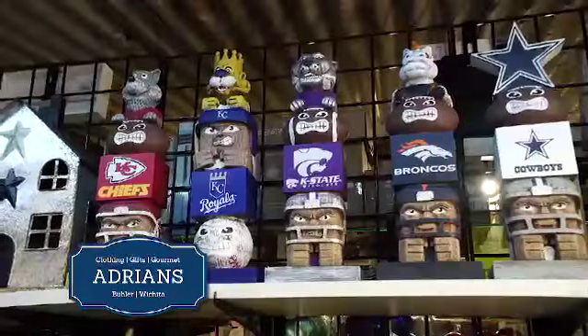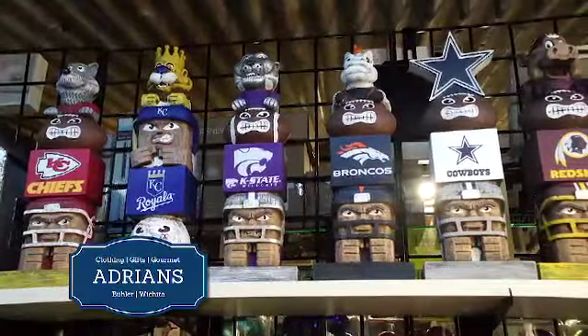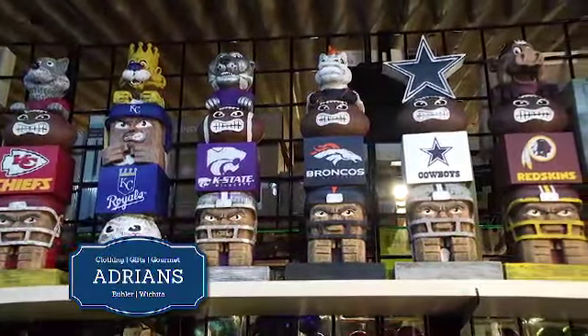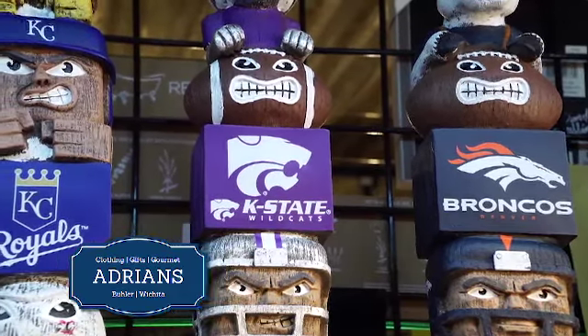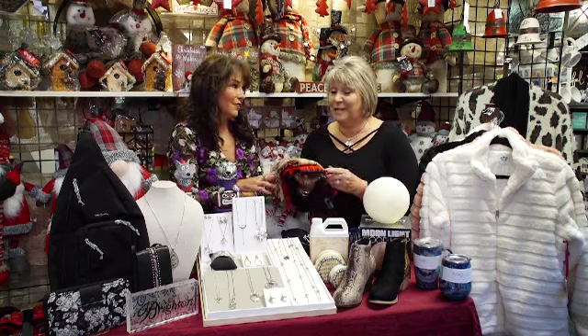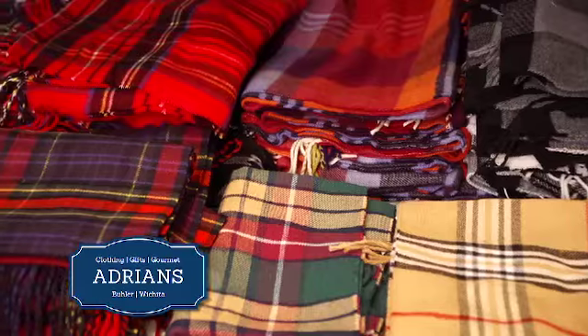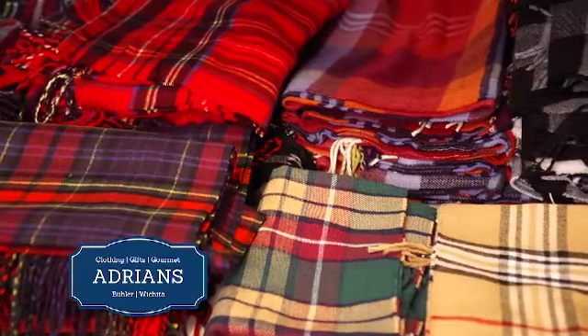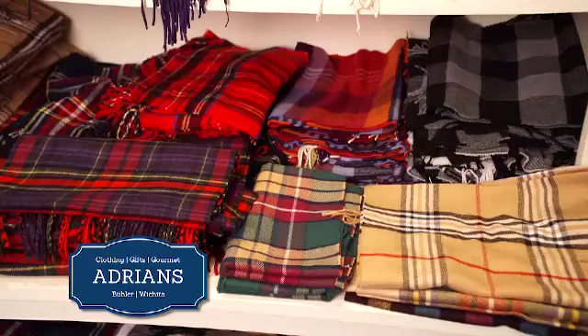Also for the guys, you've got these cool items — you have them in Kansas City Chiefs and different collegiate, not just K-State but KU also. These are called totem poles and they are just a great men's gift, something good to put in an office. These are two for $10 — great gift items, regularly $14.99 each. We've got a great special with our plaid cashmere feel scarves, two for $10. You can't beat that.